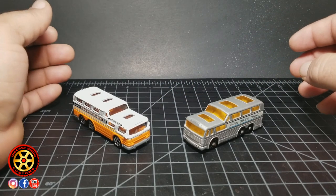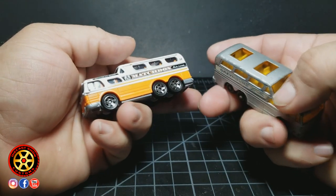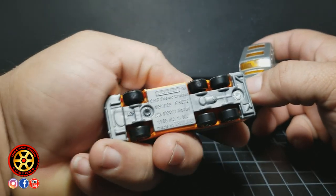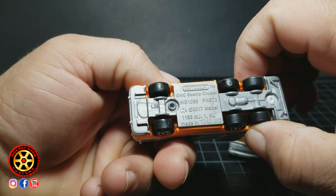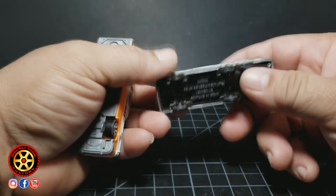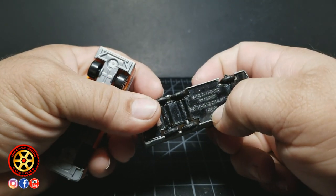Hello guys, welcome back to the channel. Today we're going to be taking a closer look at these two buses right here. One is made by Matchbox Lesney and the other one is a new model from Mattel. This one is identified as a GMC Scenic Cruiser, which GM was the company that made the real bus. On the Lesney side, this is identified as number 66.